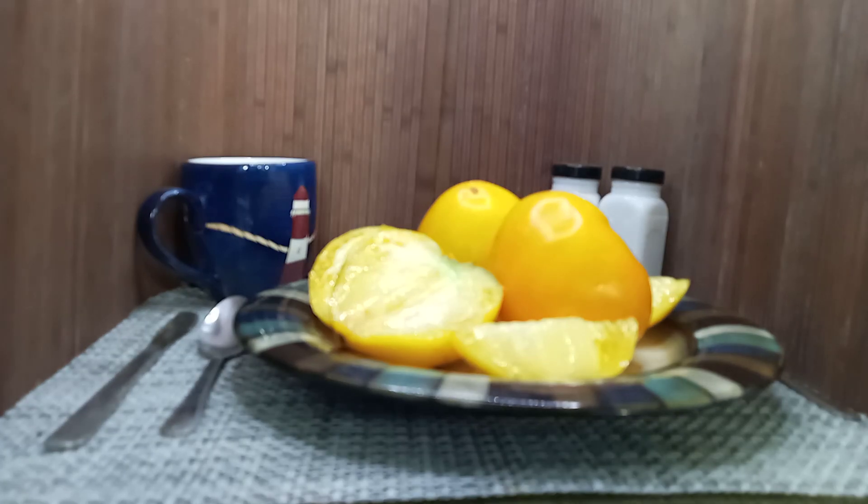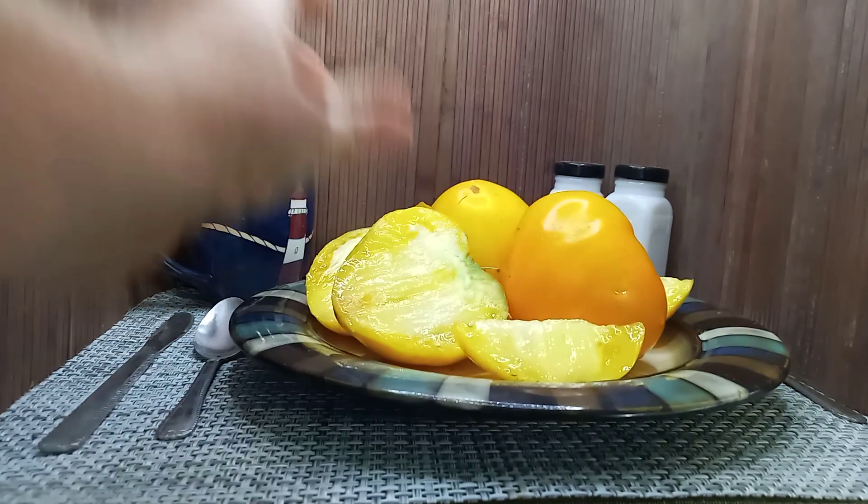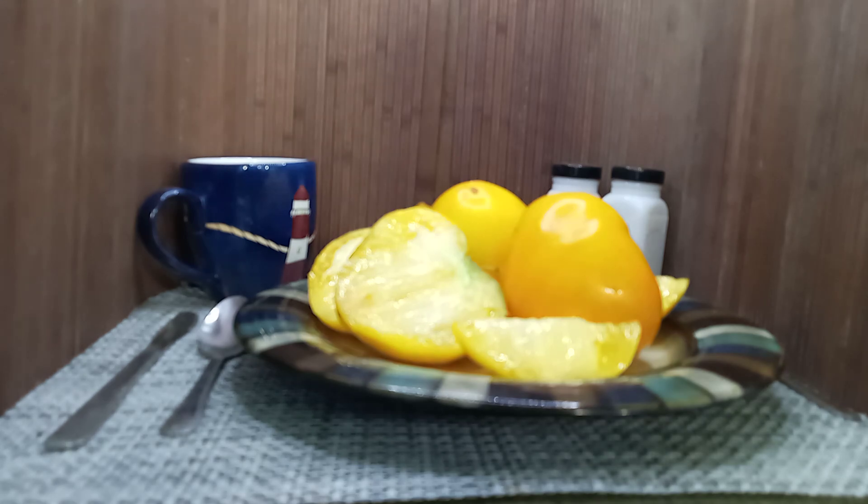Hello everyone, this is Sean from Bounty Hunter Seeds. What we have here today is Golden King of Siberia. It grows these medium to large heart-shaped tomatoes, so if you're interested in growing heart tomatoes that are very meaty,